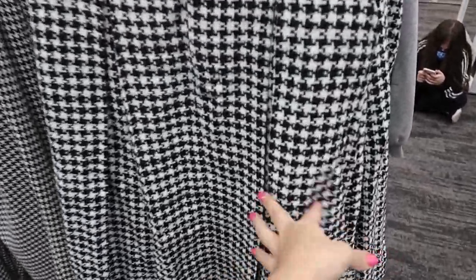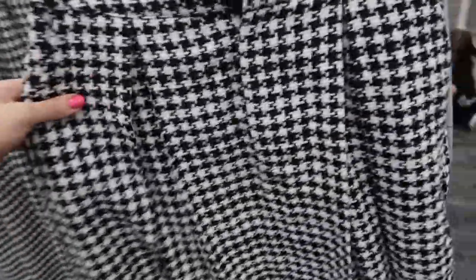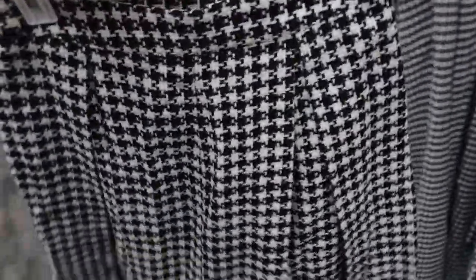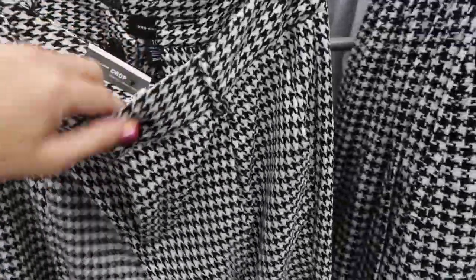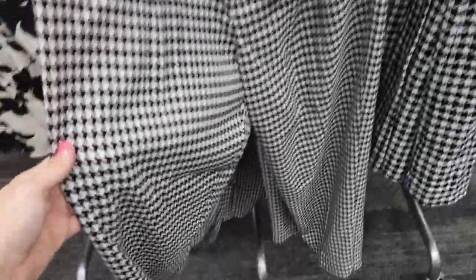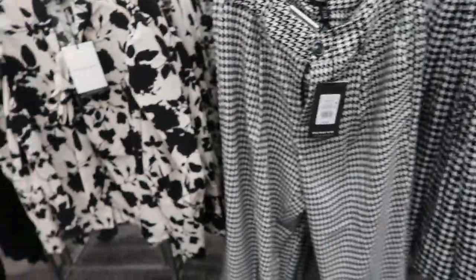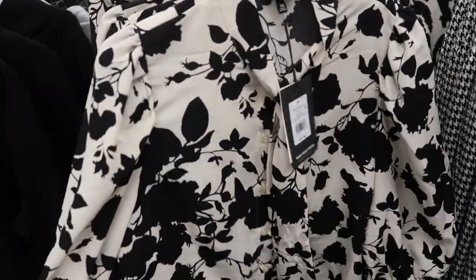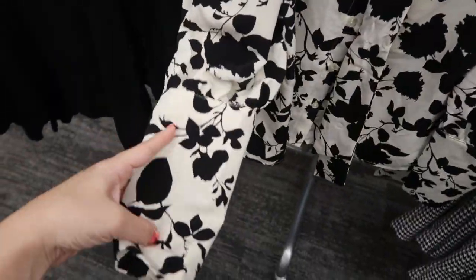Who What Wear also has this really cute tweed skirt — it's an A-line and it's thirty-six ninety-nine. You could size down in it. They also have the houndstooth pants for thirty-four ninety-nine — it's a really thick material, perfect for cooler weather. There's a cute little top for thirty-two ninety-nine — I love that sleeve with lots of gathering on the shoulder.